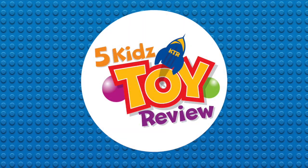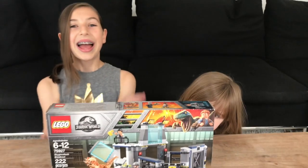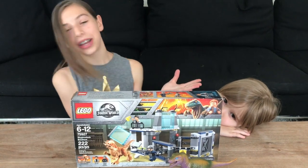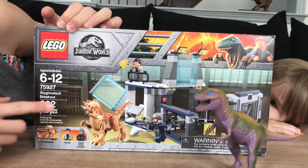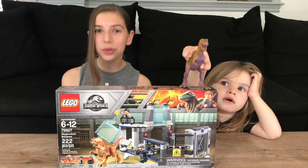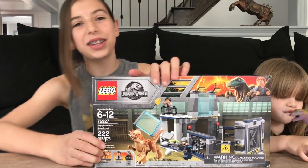Welcome to 5KidsToyReviews! Hey guys, it's Sophia and Lauren from 5KidsToyReview and today we are opening up the Stygimoloch Breakout Set from Jurassic World's Fallen Kingdom series. It has 8 cool sets and we are really excited to see the movie on June 22nd. So let's take a look at the box.